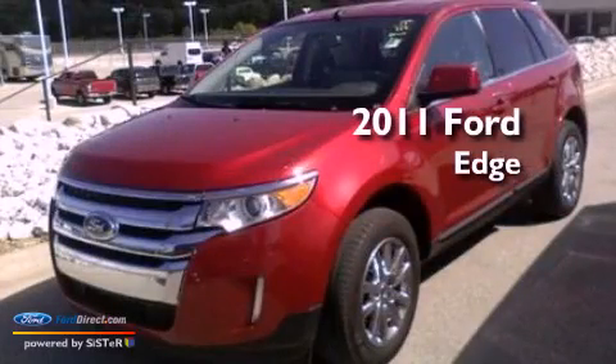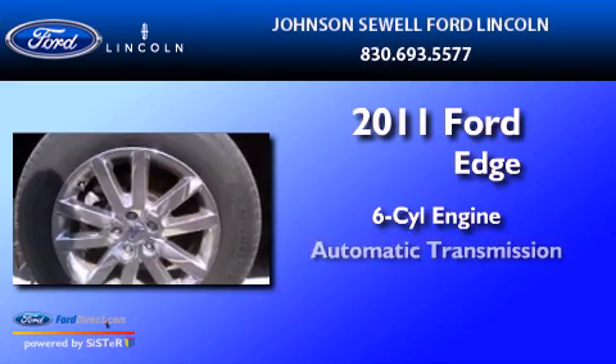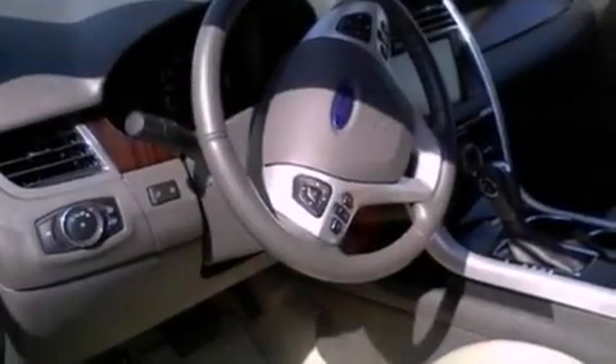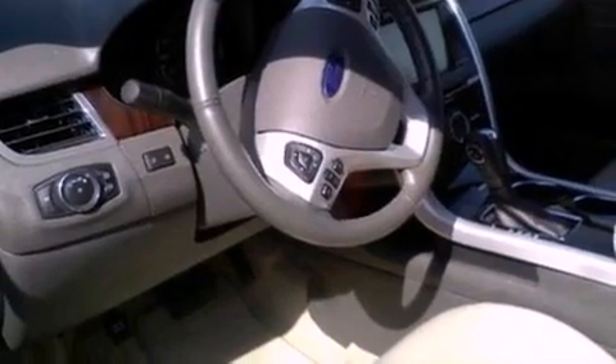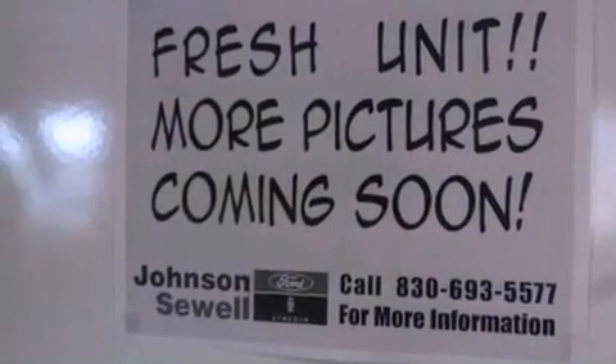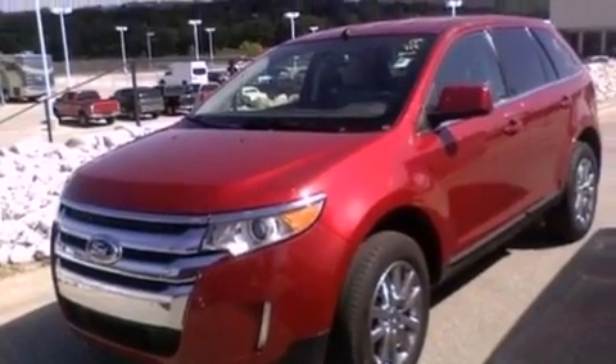This is a 2011 Ford Edge. It features a six-cylinder engine and an automatic transmission. Its top features include heated front seats, a low-tire pressure indicator, a 12-speaker audio system, commercial-free satellite radio, big 18-inch wheels, and traction control and stability control systems.